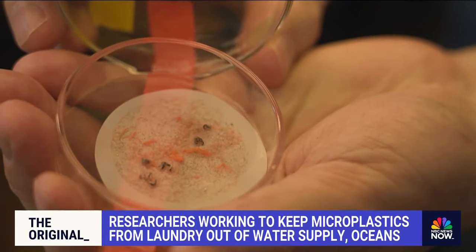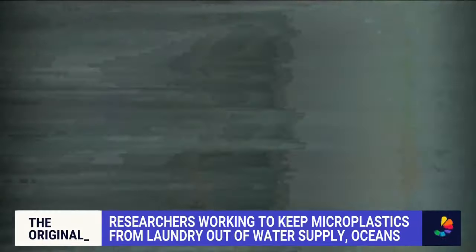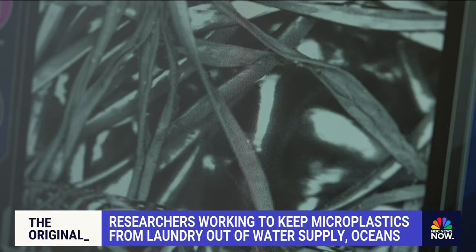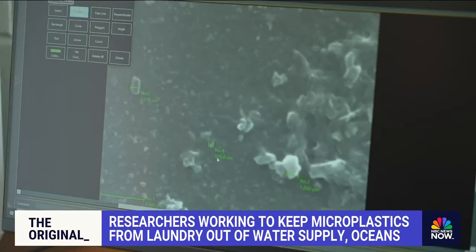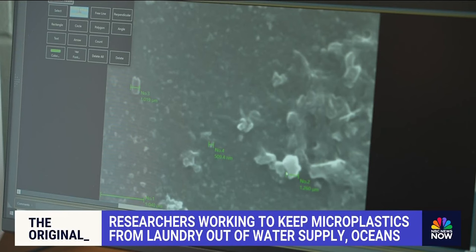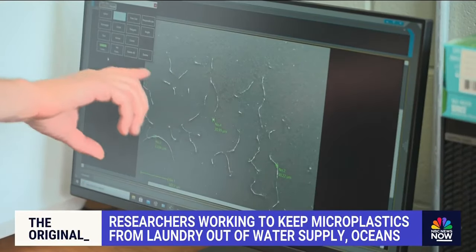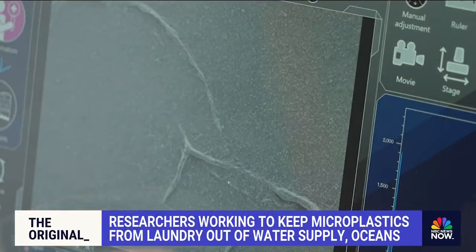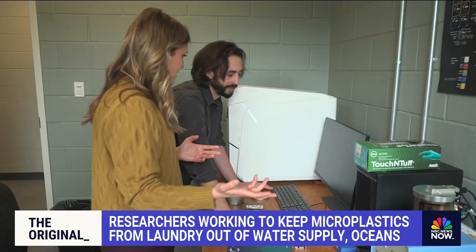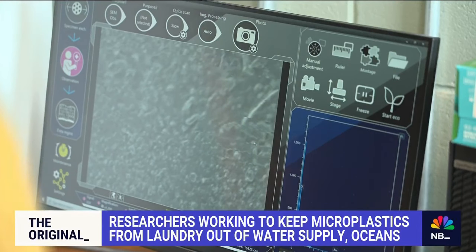But more worrying than those visible fibers are the ones you can only see with a highly advanced microscope. That mass of what looks like gray pasta? Those are tiny microplastics, some of them hundreds of times thinner than human hair, others even smaller — about eight times smaller than a blood cell, at 500 nanometers. That means if ingested, these fibers and particles can cross the blood-brain barrier or even get into the placenta of a pregnant woman. We have no idea exactly what they do, but it can't be good. We should just use common sense to think that we shouldn't be ingesting these types of particles.